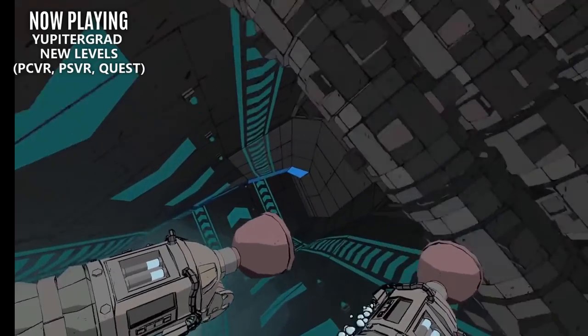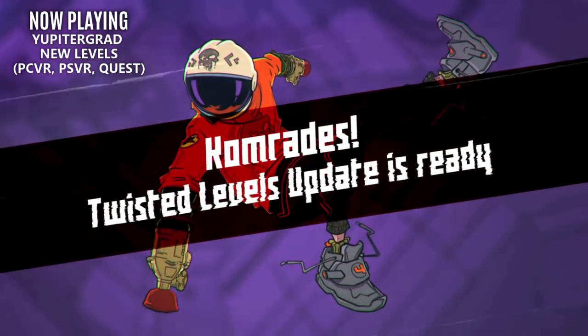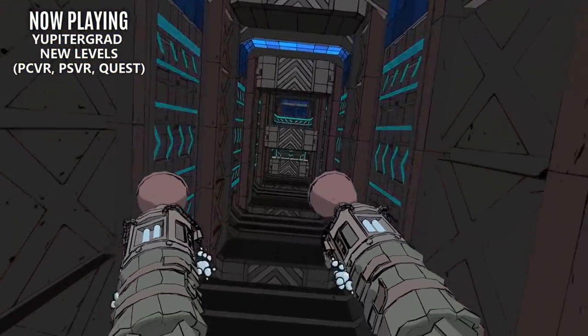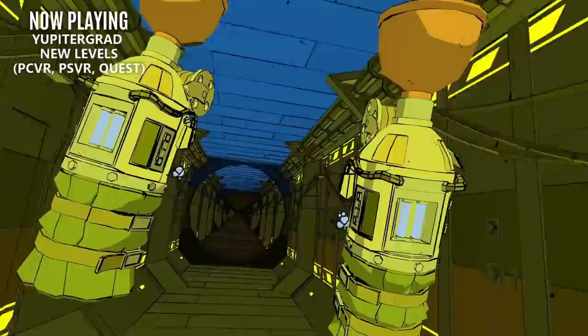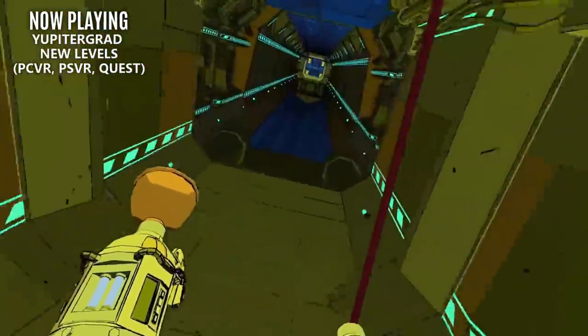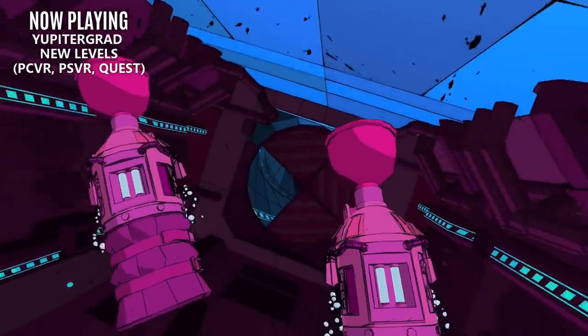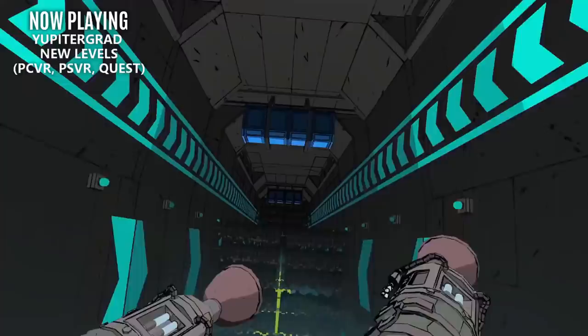Starting with Jupiter Grad, we now have 10 new twisted high-speed levels to explore. If you haven't tried Jupiter Grad, I do recommend it. It's like being Spider-Man in space as you platform your way through a Russian space station. It has a great sense of humor, fantastic cel-shaded graphics, and intense grappling hook action that surprisingly doesn't induce motion sickness.